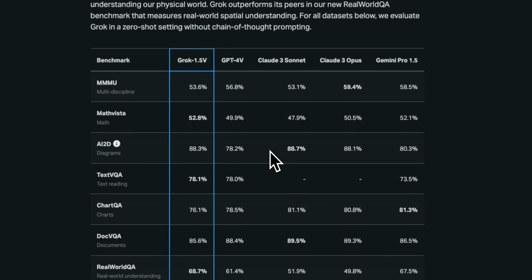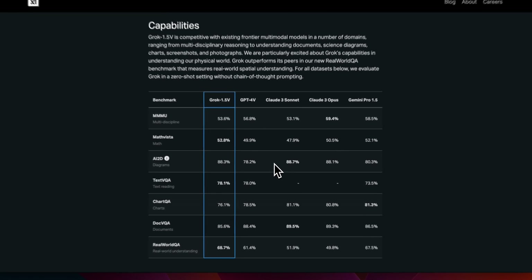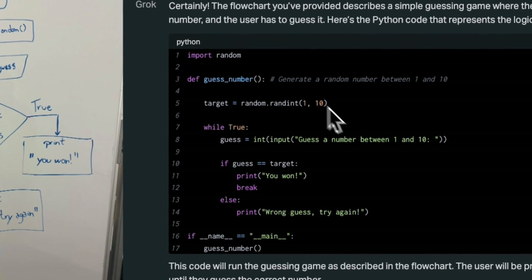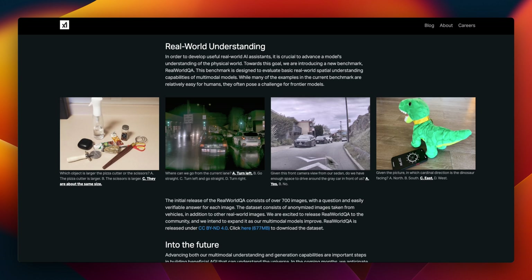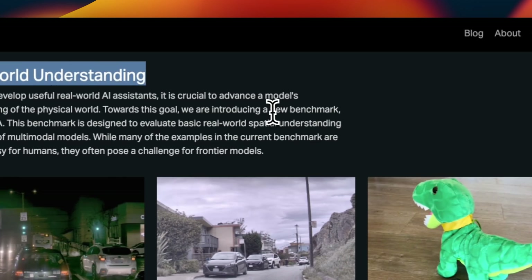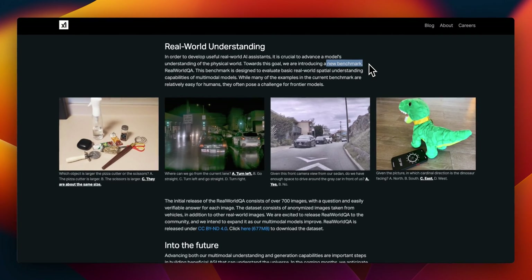Now it can understand images and the results on the benchmarks are extremely impressive. For example, just like GPT-4, you can provide an image of a decision diagram and the model is able to generate working Python code. Apart from the model release, they also released a new image dataset called Real World Q&A, which is going to be a new benchmark for assessing multimodal and visual models.